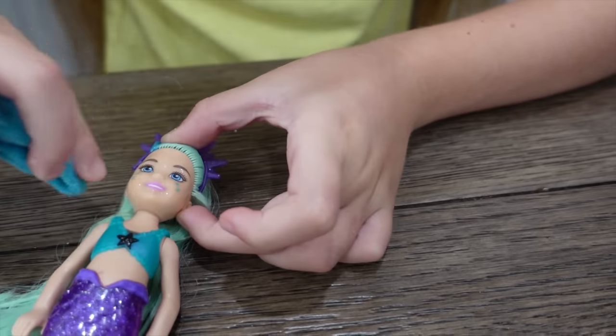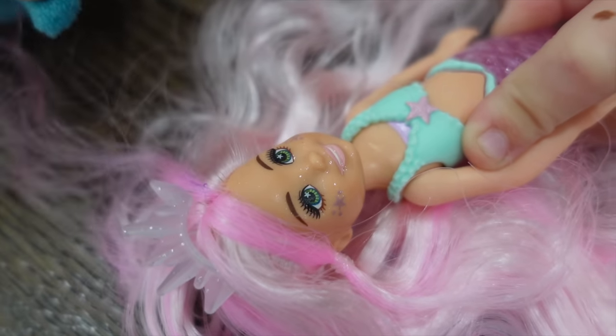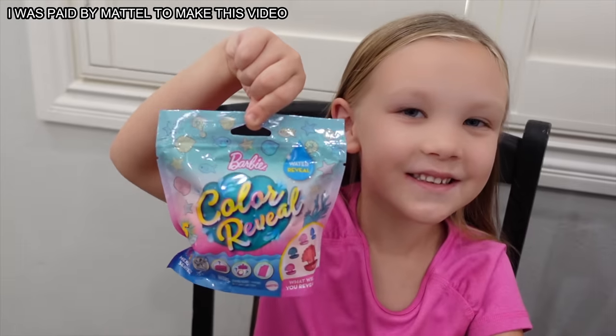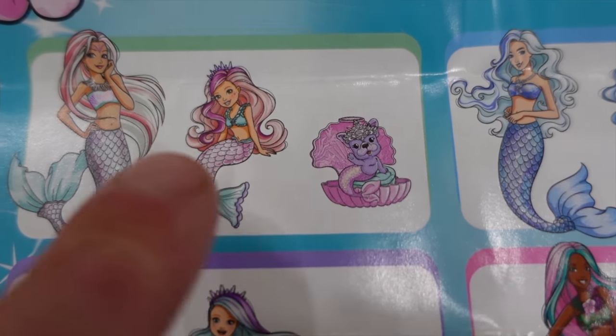Oh, that is so cool! Madison, what's yours look like? Oh my goodness, that's pretty cool. So, what are we gonna open next — the Barbie color reveal or the color reveal pets? The pets! How did I know you were gonna choose pets? I love pets! Any favorite pet you want to get? I want to get the dog because she matches the Chelsea doll I got.